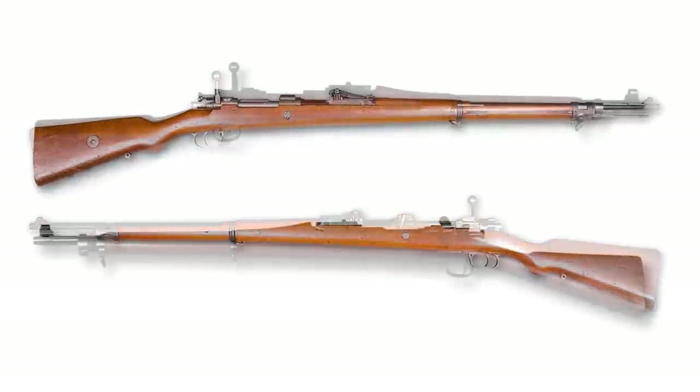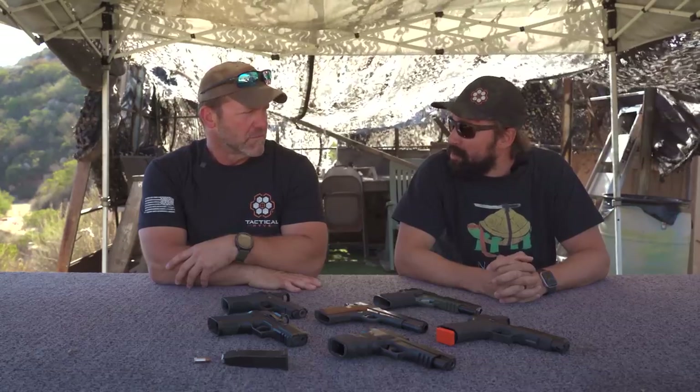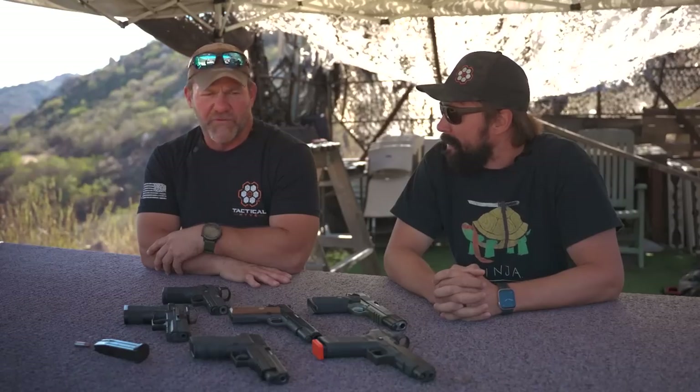This weapon was a copy of the German Mauser, and after World War One, I believe Mauser successfully sued the United States government and restitution was paid. But it really got us into the big leagues — the Russians had their Mosin-Nagant, the Germans had their Mauser, and then we answered with the 1903 Springfield. It stayed relevant — it was the weapon that predominantly started us out in World War Two, and it was also used as a sniper weapon in World War Two.